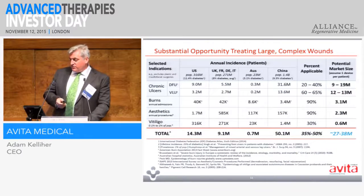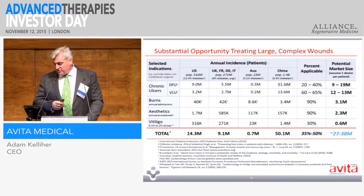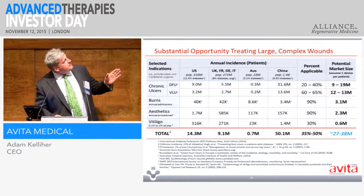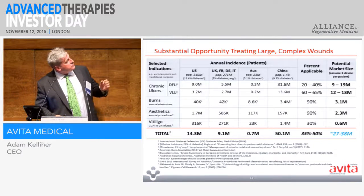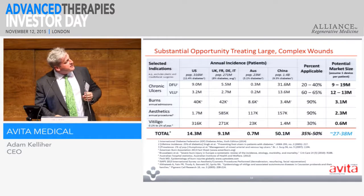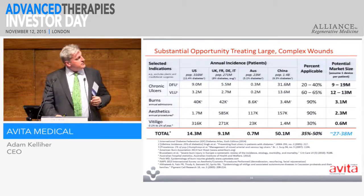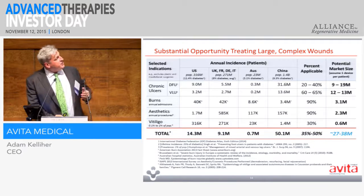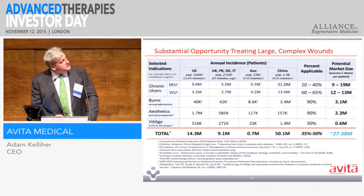This is the market size we're operating in — it's a substantial opportunity. This goes into the markets where we are: we're not in the US yet, but we're in key European markets, Australia, and China. This gives an idea of the patient sizes in these areas. I'm sure you'll have noticed that the chronic ulcer market is ten times the size of the burns market. Obviously nobody goes out on any given day expecting to be burnt, so it's a different sort of application within the public health system.